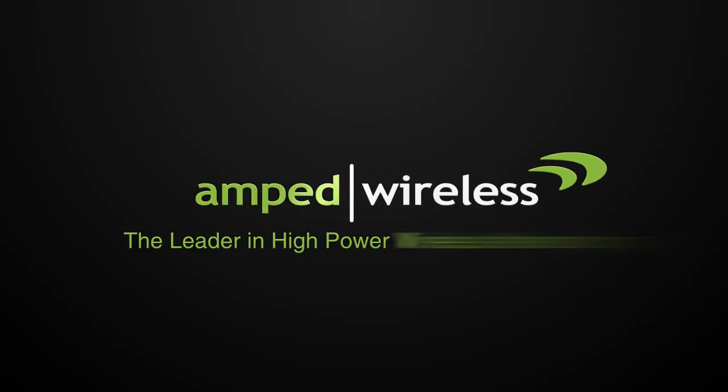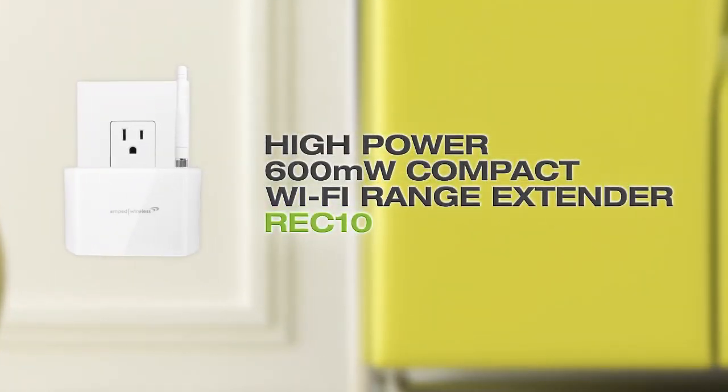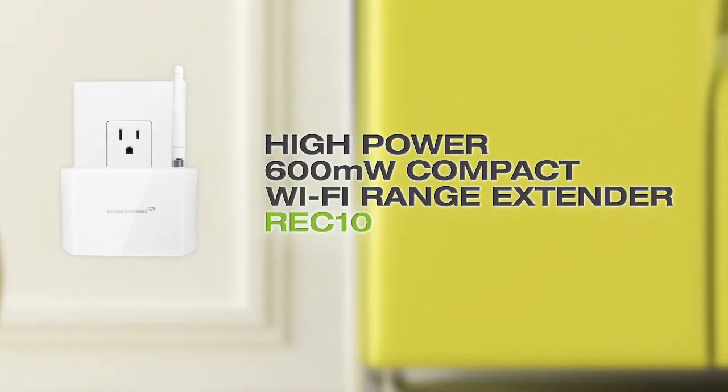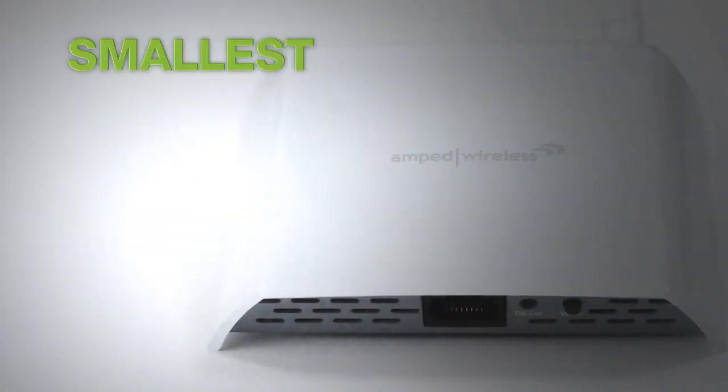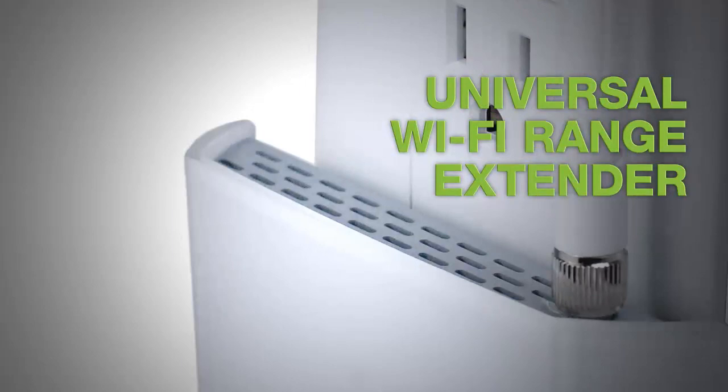Amped Wireless, the leader in high-power wireless networking. Introducing the REC10 high-power 600mW compact Wi-Fi range extender — the smallest, most powerful, universal Wi-Fi range extender.